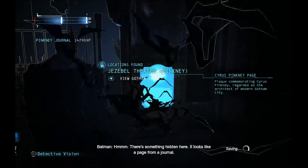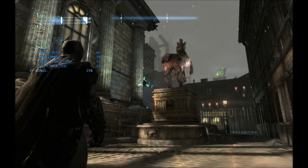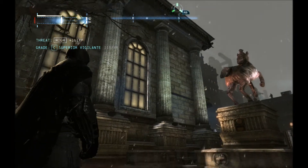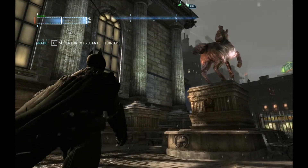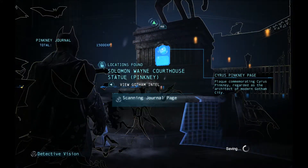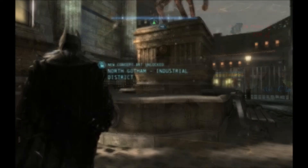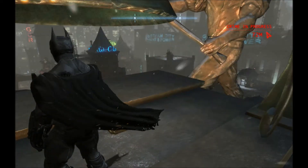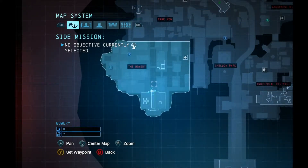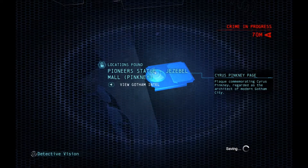There's something hidden here — it looks like a page from a journal. For the next plaque, we are at the Gotham Bank, which is the giant building that has the Seasons Greetings on it, outside of Jezebel Plaza. We are right at the top, underneath the bell. And there it is.